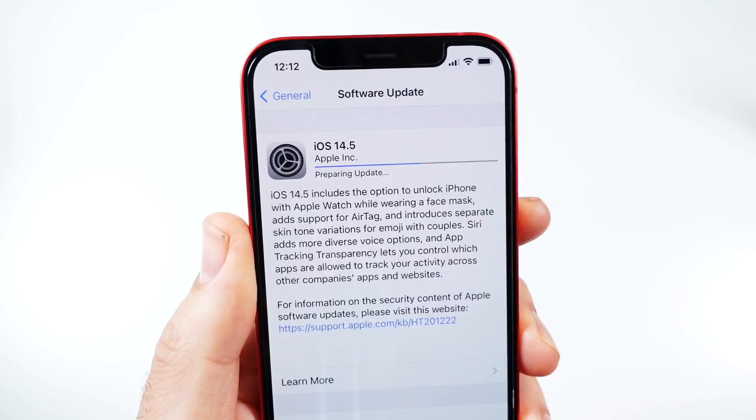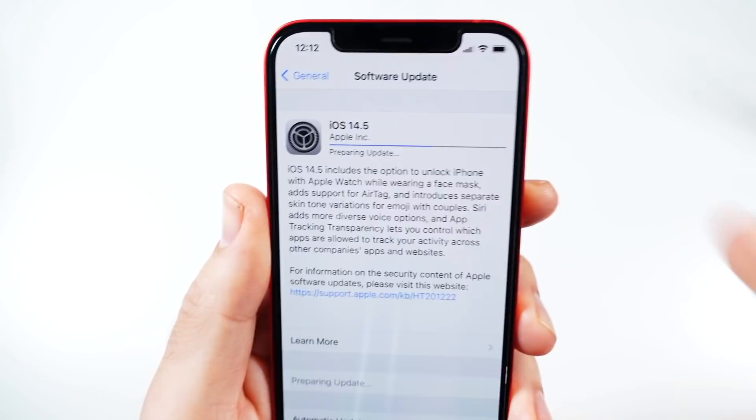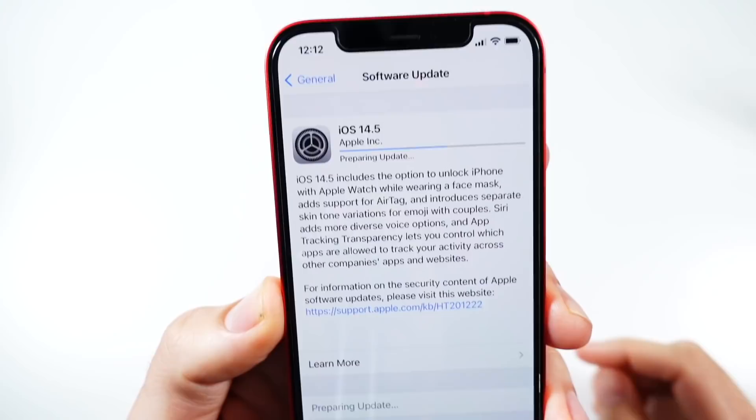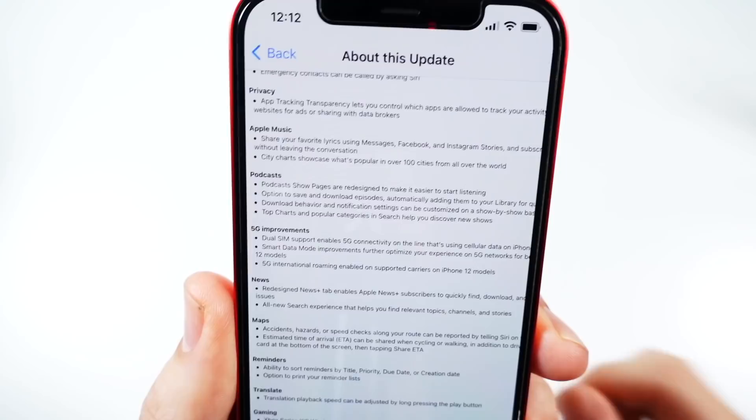iOS 14.5 includes the option to unlock your iPhone with your Apple Watch while wearing a face mask. It adds support for AirTags and introduces skin tone variations in emojis with couples. Siri adds more diverse voice options, and app tracking transparency brings more privacy features. There's also new Siri updates, privacy updates, new Apple Music updates, and a new podcast redesign — with subscriptions likely coming in the future.